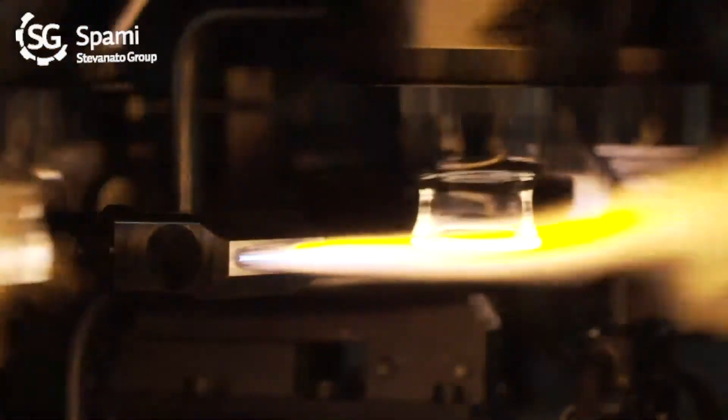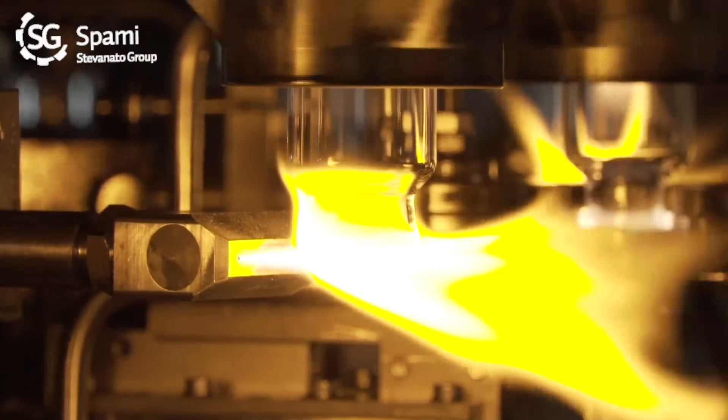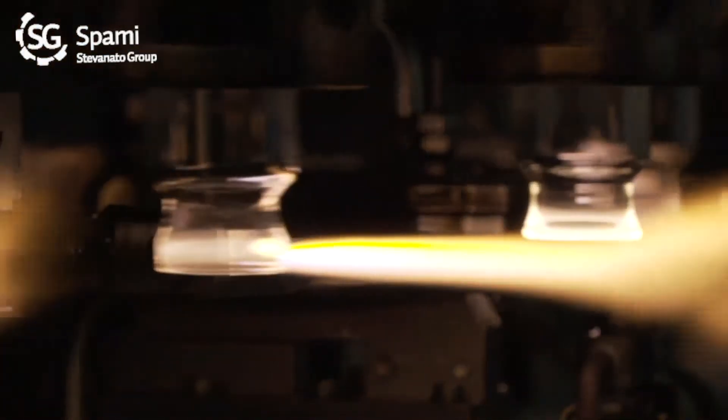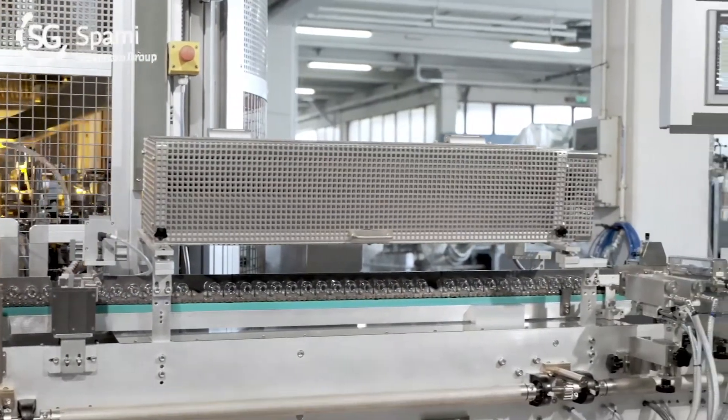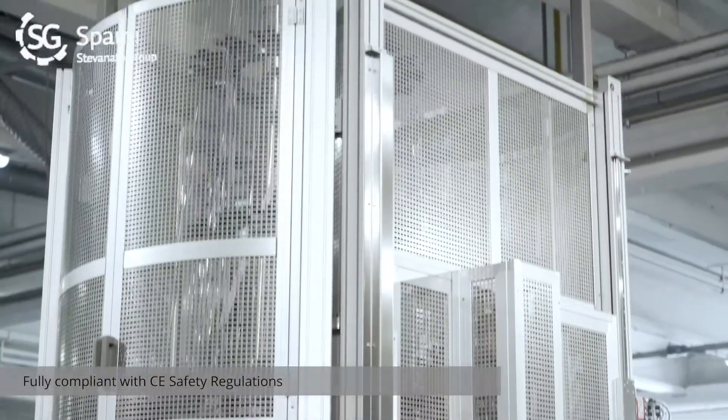Would you like to tell us a little about the processes of your lines and the characteristics of your machinery? Basically, we always start from the raw material — a tube of glass — and in 90% of cases we are talking about type 1 glass, the most common for the pharmaceutical industry. We automatically load this raw material into our forming machines, which are normally vertical machines and can produce several types of products: vials, cartridges, or syringes.